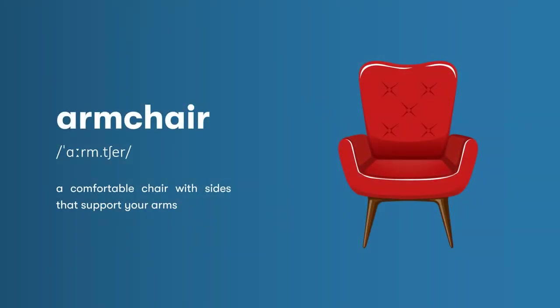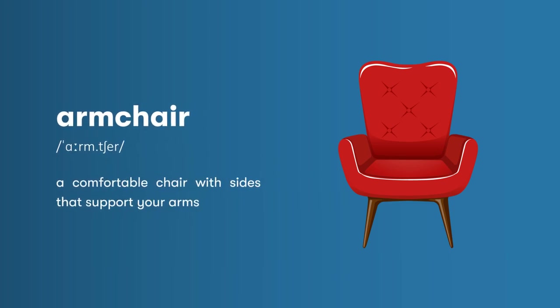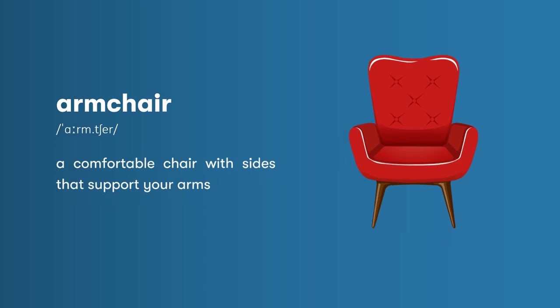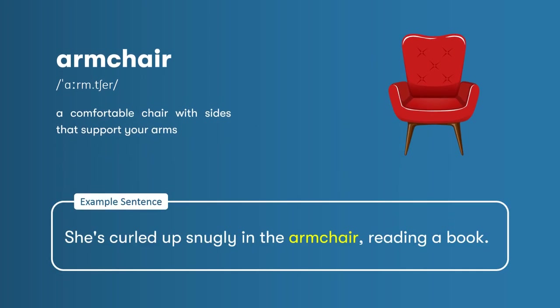Armchair: a comfortable chair with sides that support your arms. She's curled up snugly in the armchair, reading a book.